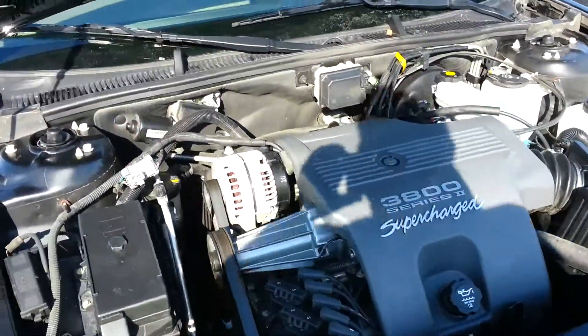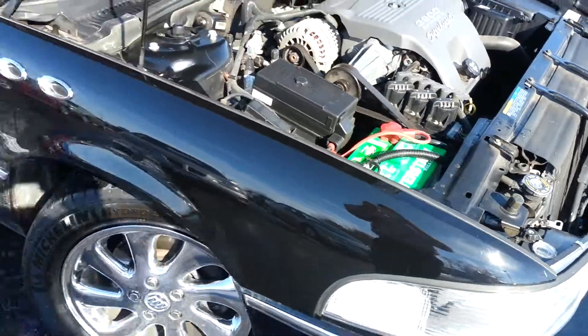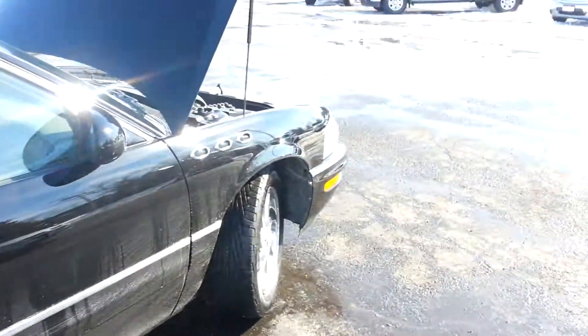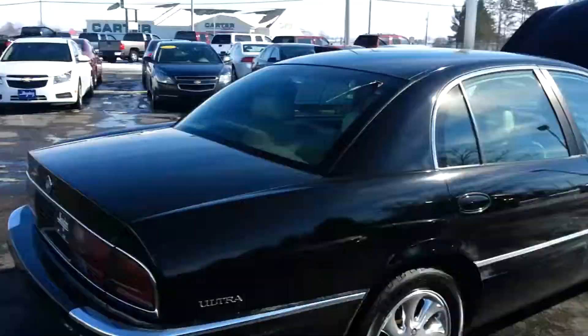Real clean underneath the hood. Of course the classic Buick portholes on it give a nice touch to the Ultra. She's a little dirty — she just came back from a test drive, and we're just thawing out here from some snow ourselves.